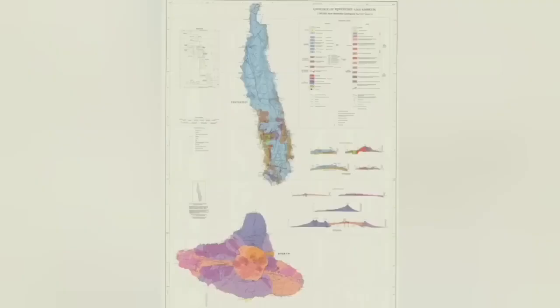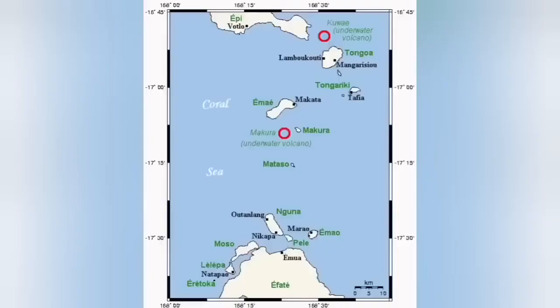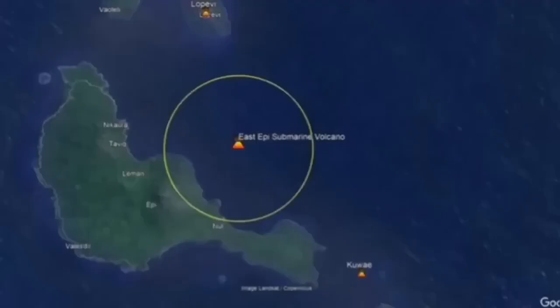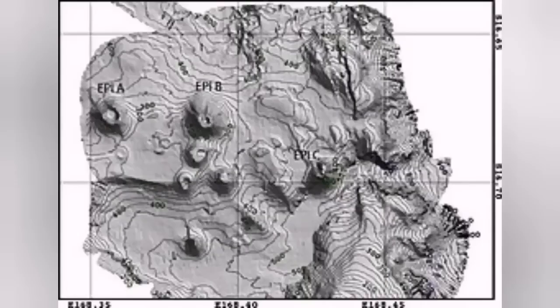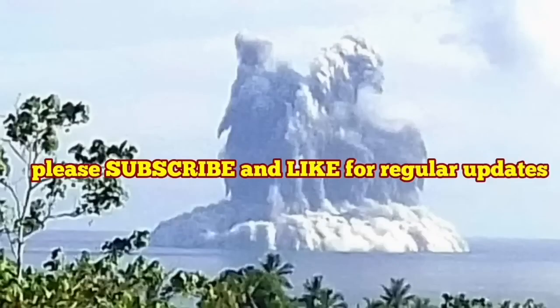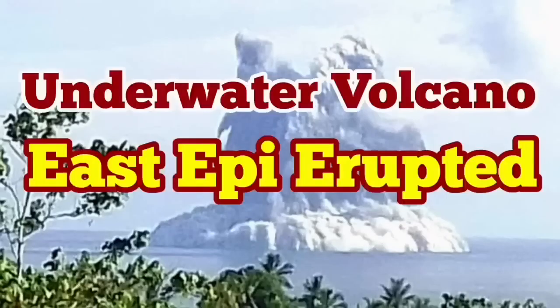This one is underwater — who knows, maybe we are seeing a future island and a future continent forming here. That's how islands started, that's how continents started in the early history of our planet. East Epi is one of those small volcanoes at the moment that may become a very large volcano in the future, perhaps even bigger than Hunga Tonga. These volcanoes are very dangerous because they are underwater.